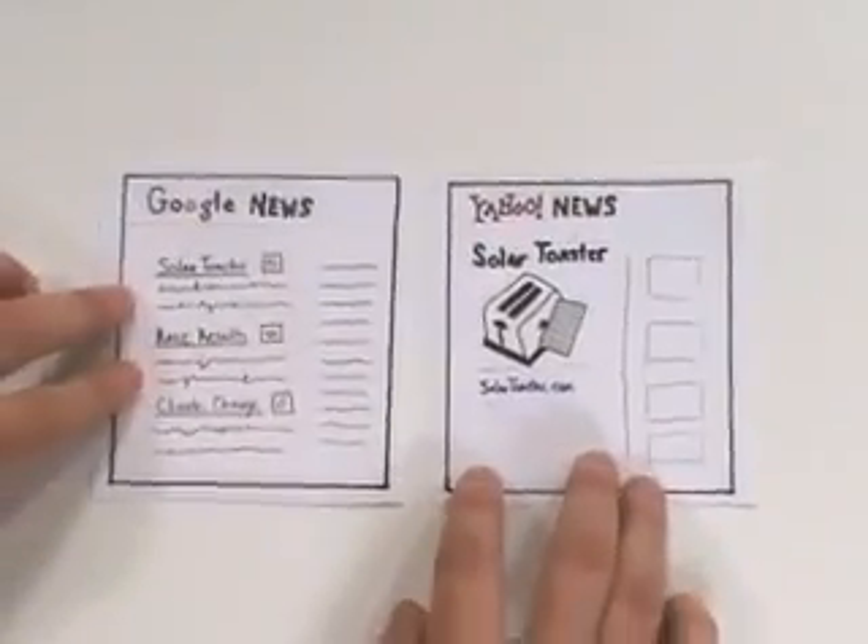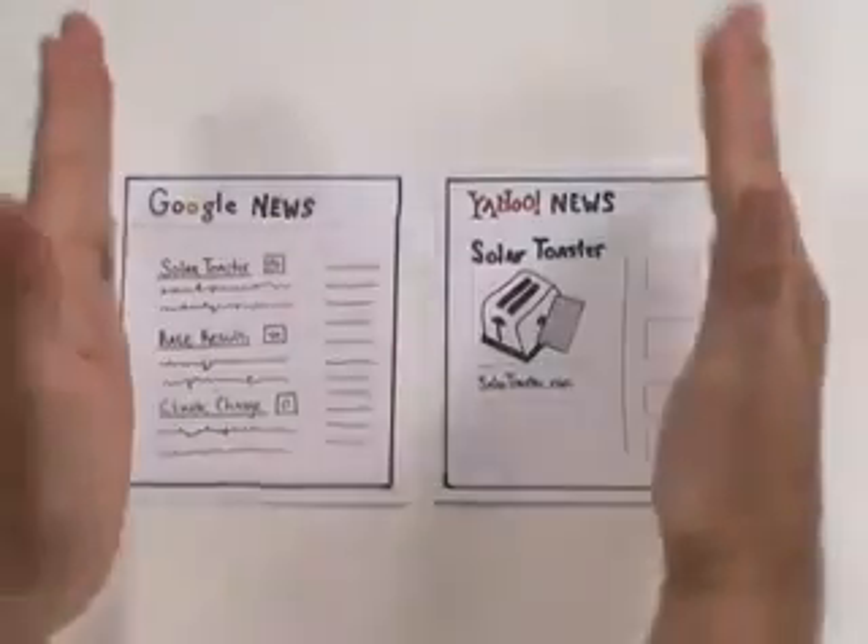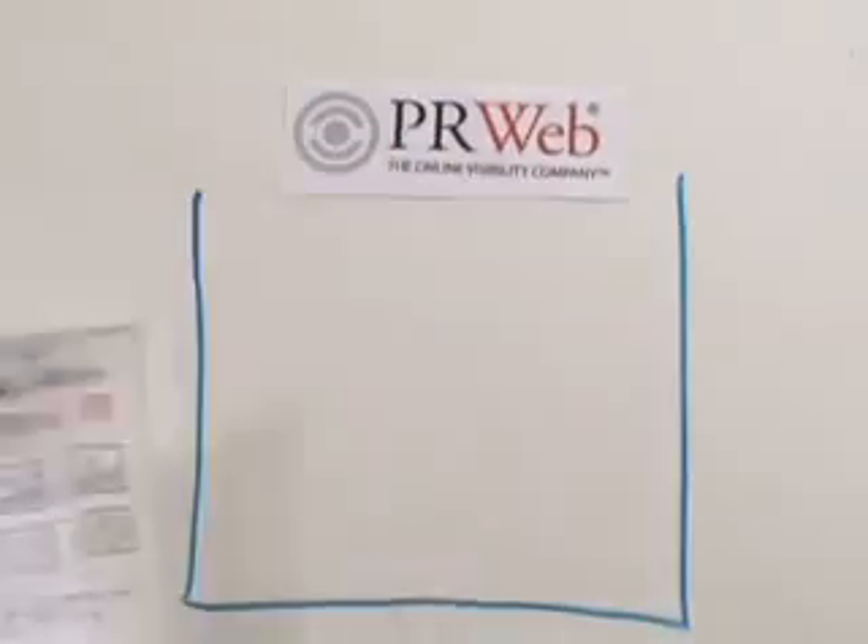Google and Yahoo News pick up your story. Suddenly, your solar toaster is big news, and it didn't cost a lot. But hold on — your story doesn't end there. Once your release flows through the web, it doesn't disappear like an email or ad.